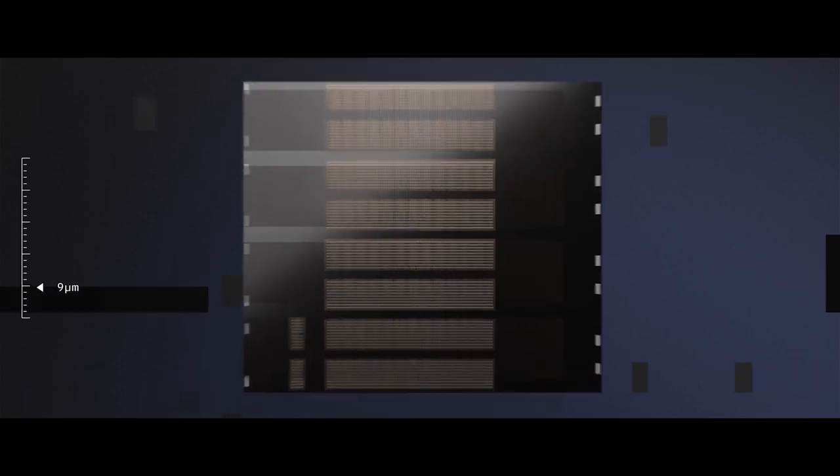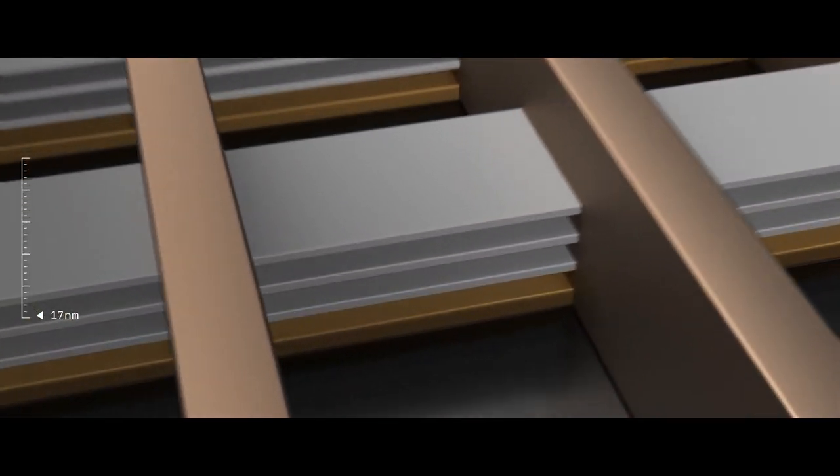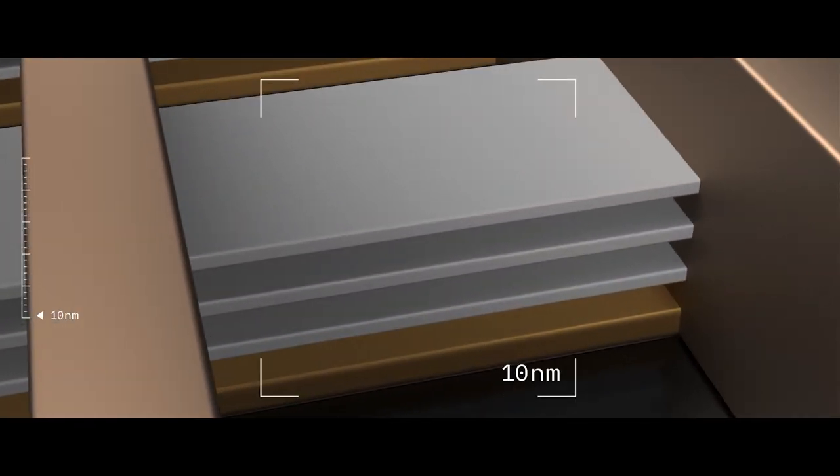Now at 10 microns, you'll see a portion of the chip with a large array of devices performing core functions. Passing beyond the nucleus of our cells at one micron, we continue to travel down deeper, reaching 10 nanometers — the scale of the very fabric of our makeup.